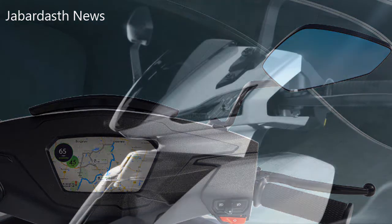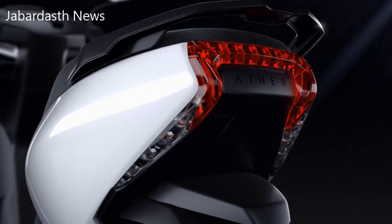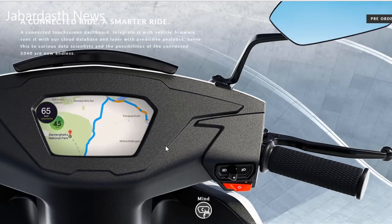While a test ride wasn't on the cards at the company's headquarters on Saturday morning, Mehta did share details of the dates for pre-orders, as well as a timeline for production and launch cities for the S340, detailing plans for its software features such as personalized profiles, riding modes like sport and economy, and onboard navigation.